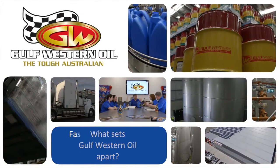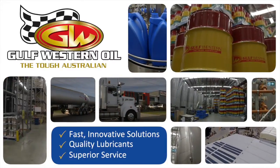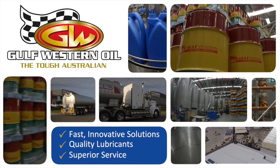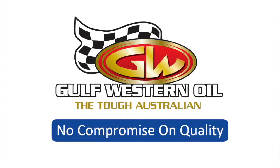What sets Gulf Western oil apart? It's their commitment to find fast, innovative solutions to deliver quality lubricants and service that is more than just selling you a product. Gulf Western oil — there is no compromise on quality.